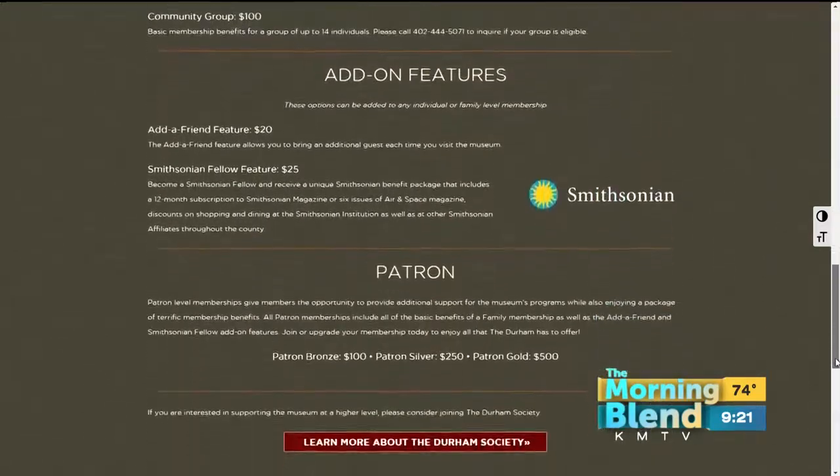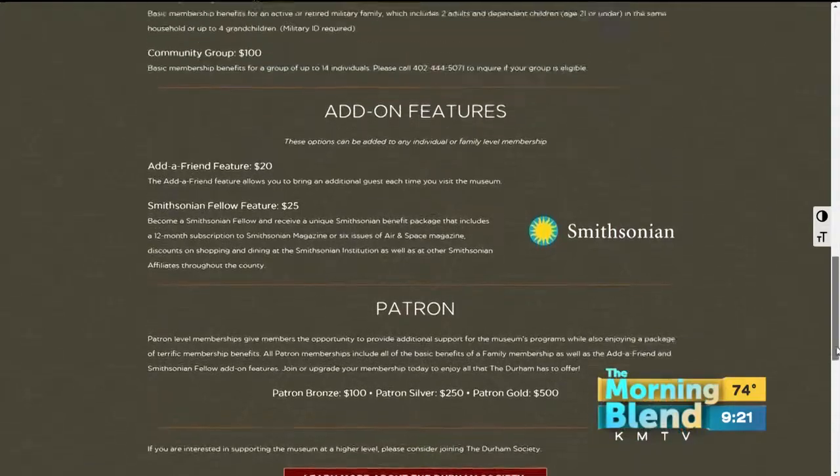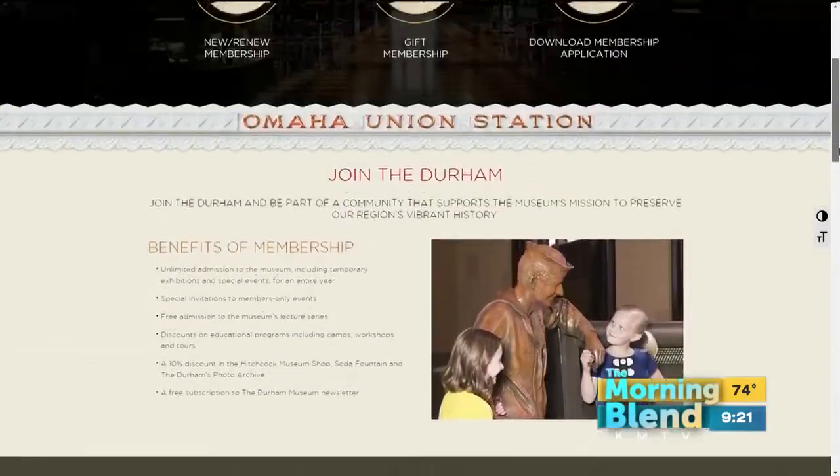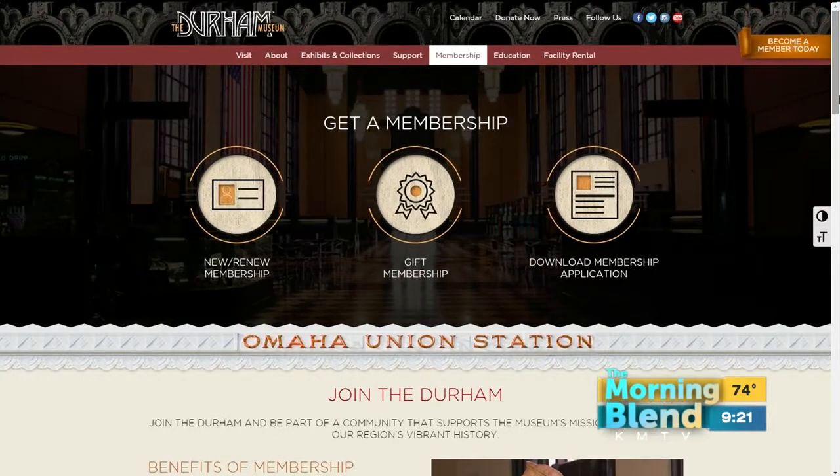Well, we just got our membership earlier this year — $60 for a family. Yeah, you get all the exhibits. So this exhibit that's here, you just get to come in. And you get tons of benefits — we do members-only events where you get to come in and see the exhibit before it opens to the public. So it's a really great deal.